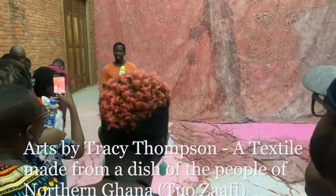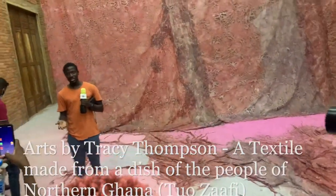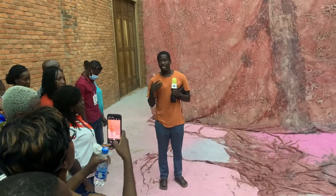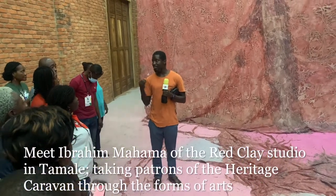This is an artist's work and her name is Tracy Thompson. She's a PhD student at KMGC. In her work, she's interested more in working with food and other materials.